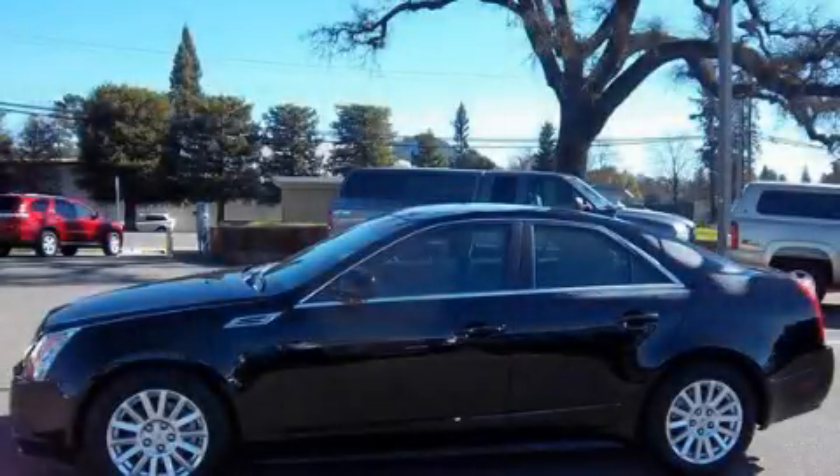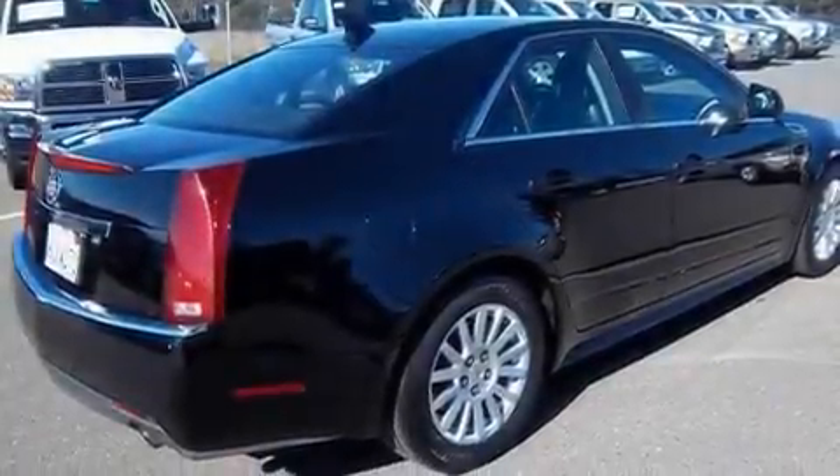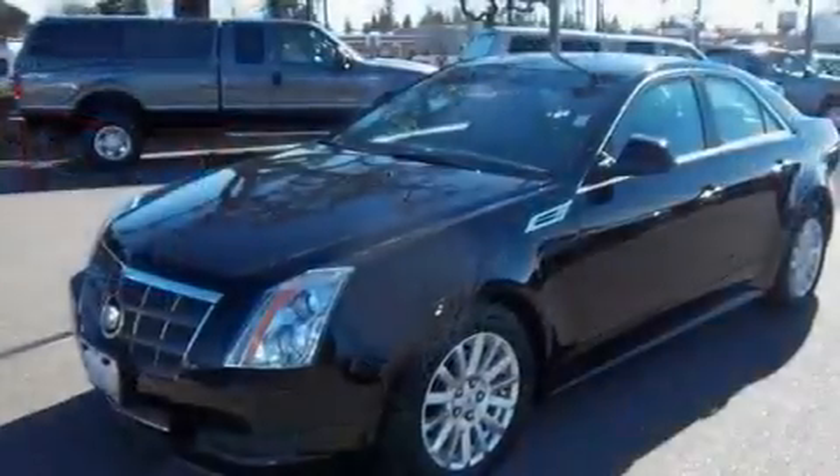This is a 2010 Cadillac CTS, a great fit and finish. It features a 3.0-liter, six-cylinder engine and an automatic transmission.